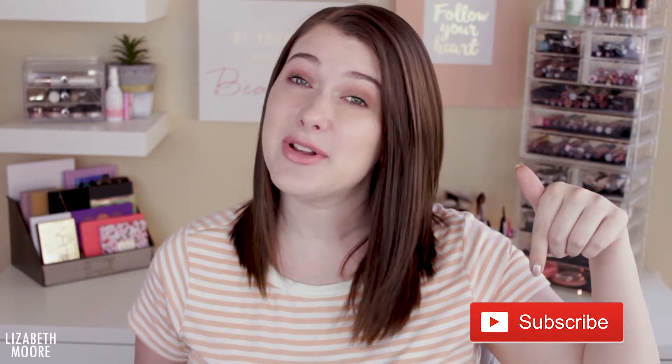If you guys are new, hey, my name's Liz. Go ahead and hit that subscribe button down below. Also ring your guys' notification bell so you guys are notified for all my future videos. And if you guys want to see what is inside this Julep box and want to know more about it, then just keep watching.